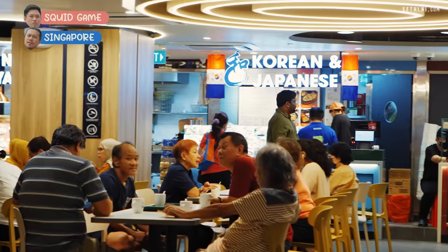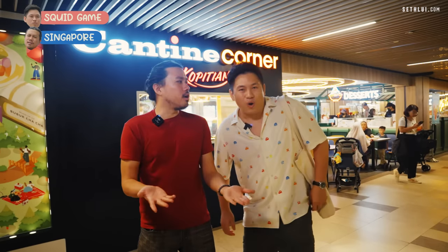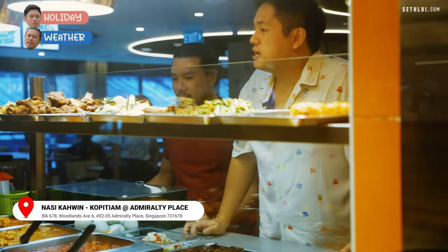We're here in Woodlands at Admiralty Place at this new place called Canteen Corner by Kopitiam. We also have to draw some new words for the game. We ordered our food from Nasi Kawin — I'm more familiar with the term nasi padang, but not really kawin. Very similar. I got the ayam buah keluak.